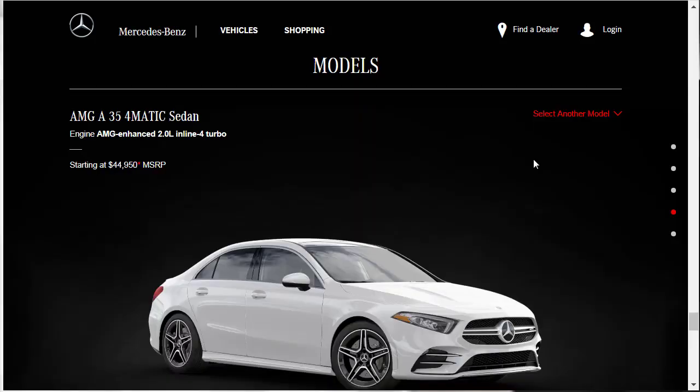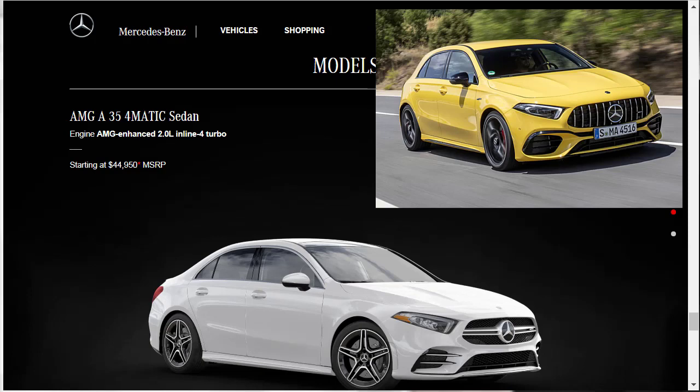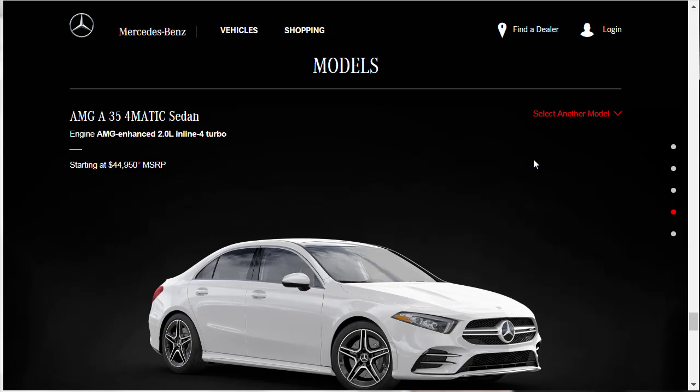Before we hit the Mercedes Configurator and spec this thing out, let's find out what other models there are, check the prices, look at the colors, and check the gallery. There's only one model of A-Class AMG coming to the States. The A45 and A45S are both sweet-looking hatchbacks, but they're not available here. We only get the A35 4Matic sedan as an AMG variant, with a starting price of $44,950.